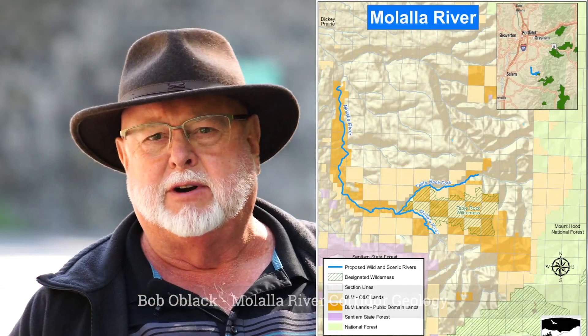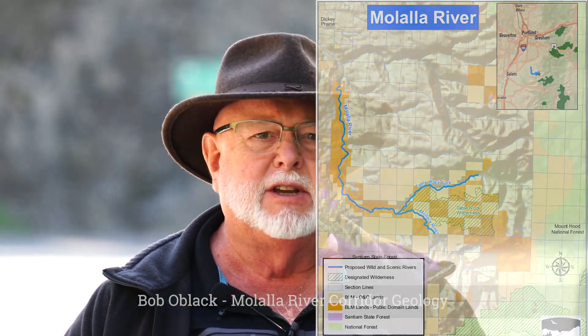Good morning, my name is Bob O'Black. I'm a resident of Dickey Prairie, a small community just outside of Malala, about three miles east. Today I'm standing on the Fyre Park Bridge to discuss some of the geologic points of interest we can see up the Malala River Corridor. This year marks the first anniversary of the Malala River designated as a wild and scenic river — a national designation signed into law by our current administration.